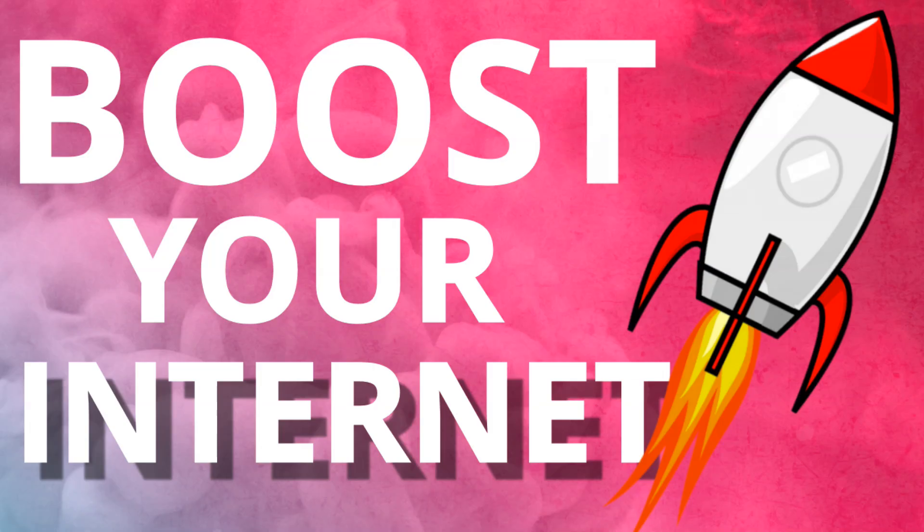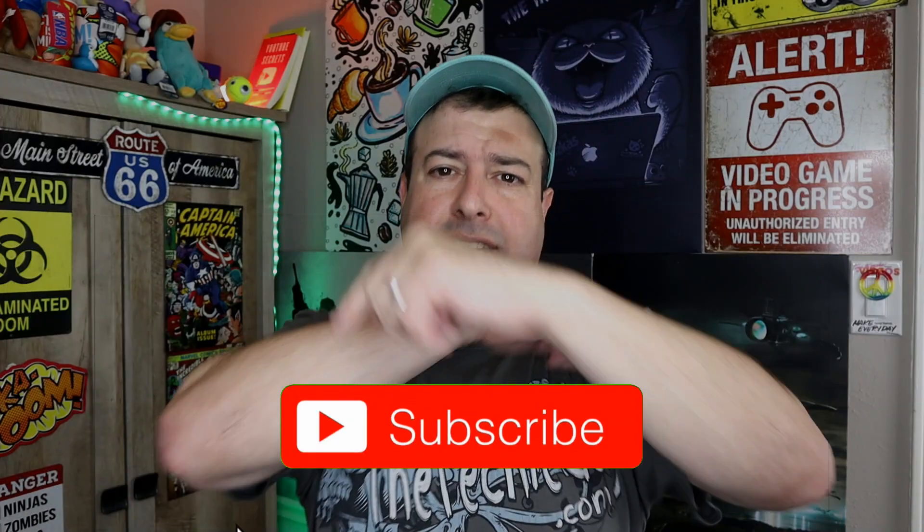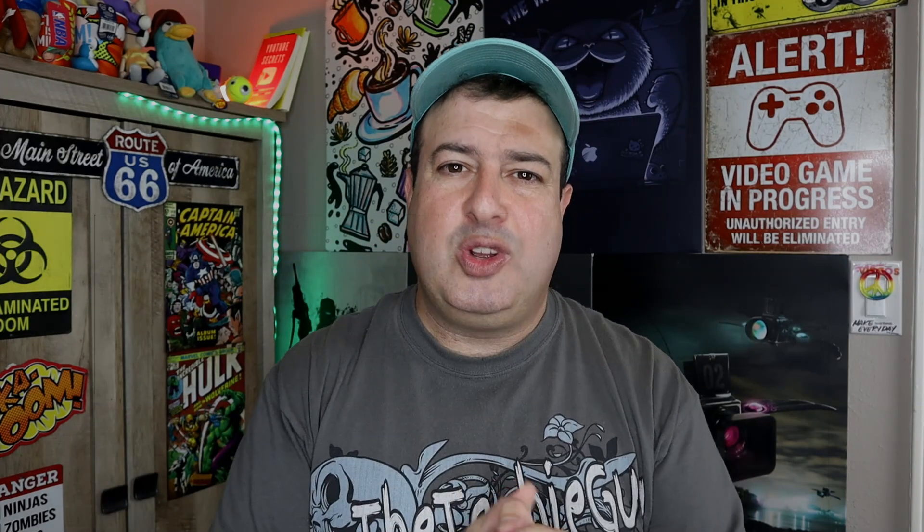Welcome to another episode of Talking Tech with the Techie Guy. My name is Lee Ron Segev, where I make tech simple. If you're into phones, gadgets, apps, tips and tricks, and how-to, hit that subscribe button and let's get on to today's show.